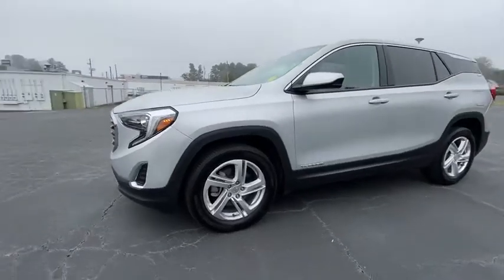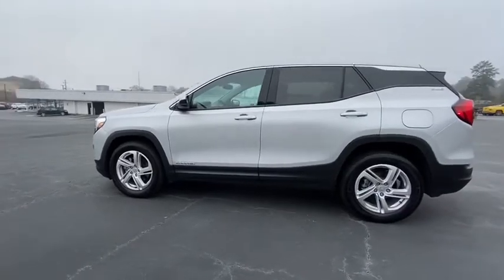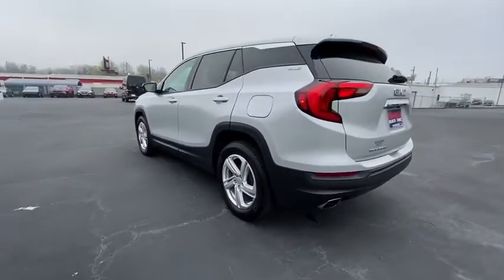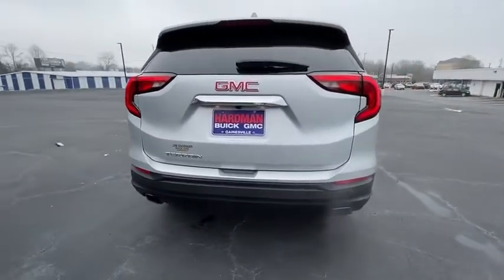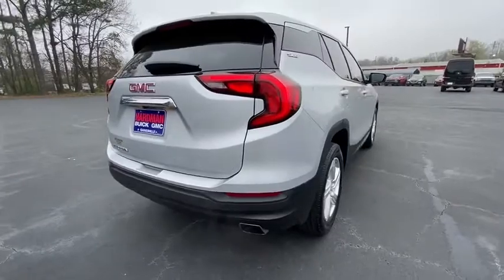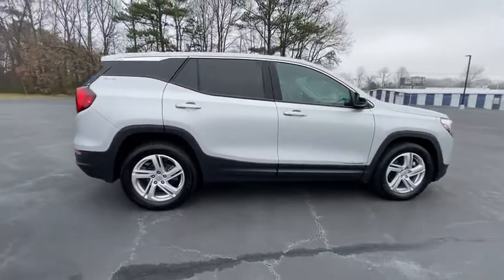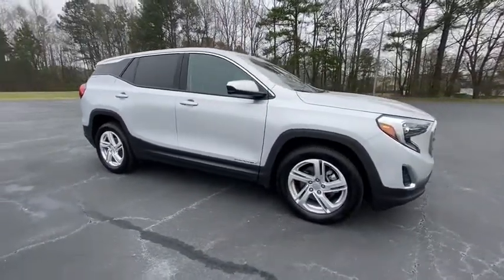Take a ride in the 2018 GMC Terrain. The GMC Terrain combines the benefits of a crossover with the style and functionality of an SUV. Terrain offers uncompromised capability, a balanced stance, and a commanding view of the road, letting occupants enjoy a confident driving experience. And an EPA-estimated 32 highway MPG is not bad either.